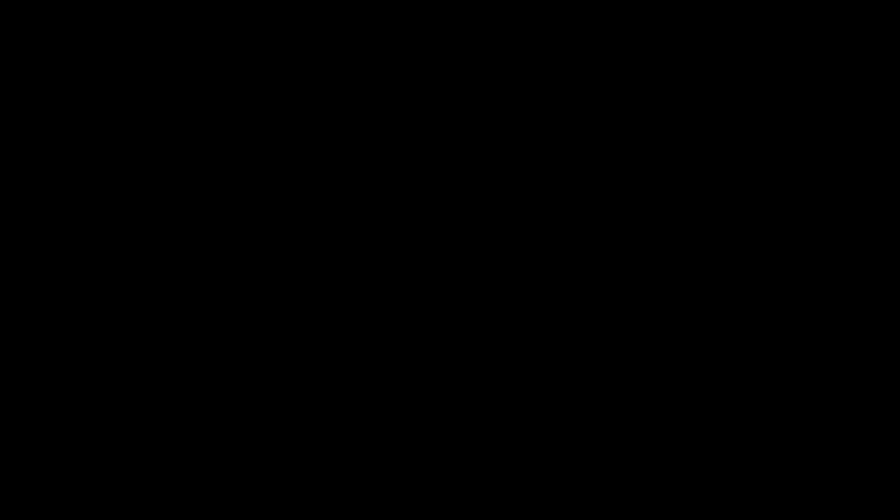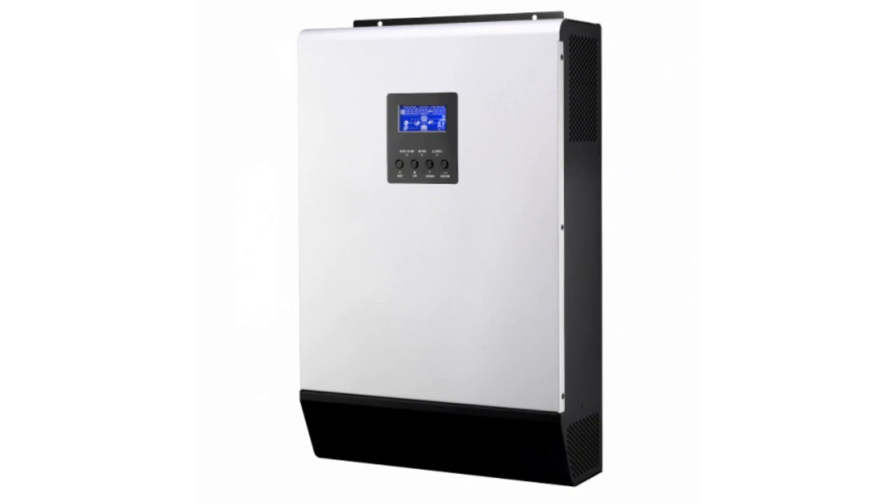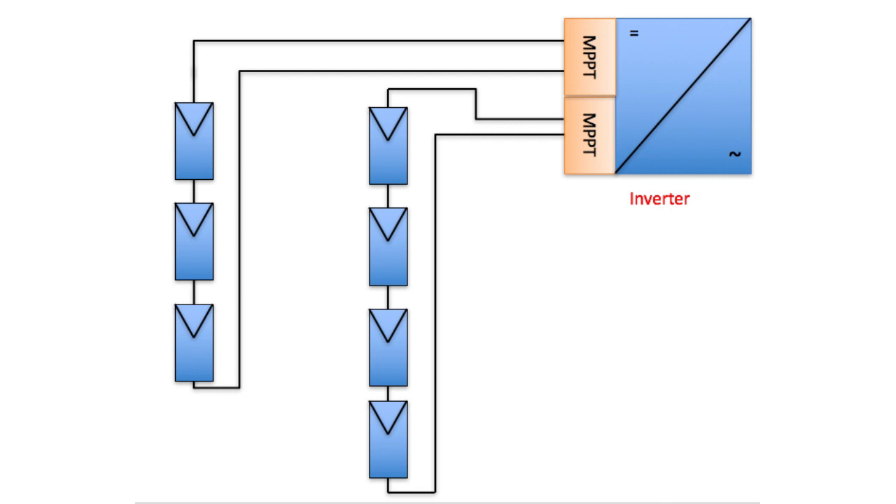In a normal large inverter, which is also called a string inverter, although the MPPT feature may be present for up to two strings and in rare cases up to four strings, the power output from a single panel is not maximized as the inverter treats the whole string of panels as a single panel.